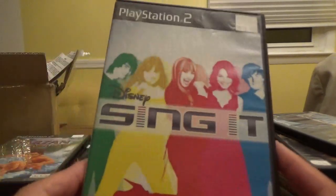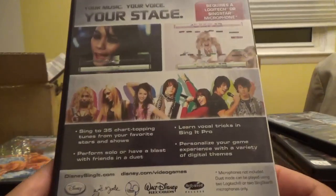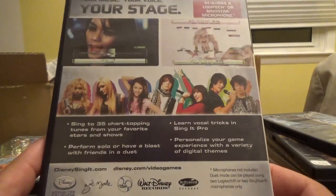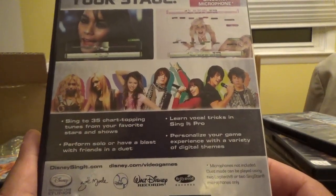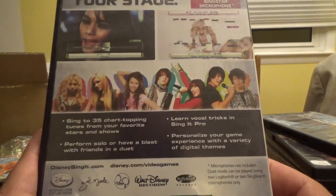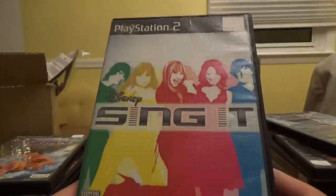Next up we have Disney's Sing It, made by Disney itself. It requires a Logitech or SingStar microphone — sing up to 35 chart-topping tunes from your favorite stars and shows, perform solo or have a blast with friends in a duet, and learn vocal tricks in Sing It Pro. Microphones not included. This is a 3-for-10 game. Disney's Sing It.